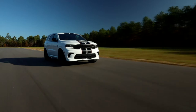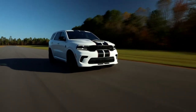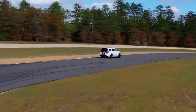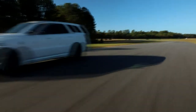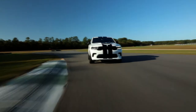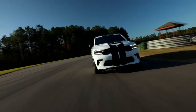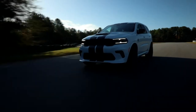Powered by the proven supercharged 6.2L HEMI Hellcat V8 engine delivering 710 horsepower and 645 pound-feet of torque, the Durango SRT Hellcat runs from 0 to 60 miles per hour in 3.5 seconds and has a National Hot Rod Association certified quarter-mile elapsed time of 11.5 seconds.